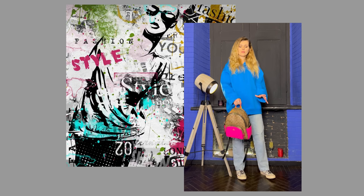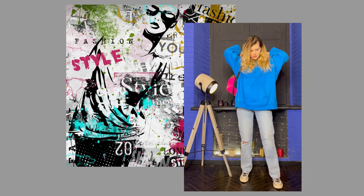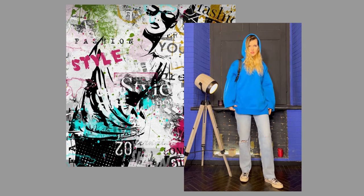At the same time it's very comfortable for everyday wear. I'm really glad that I bought this cool hoodie.